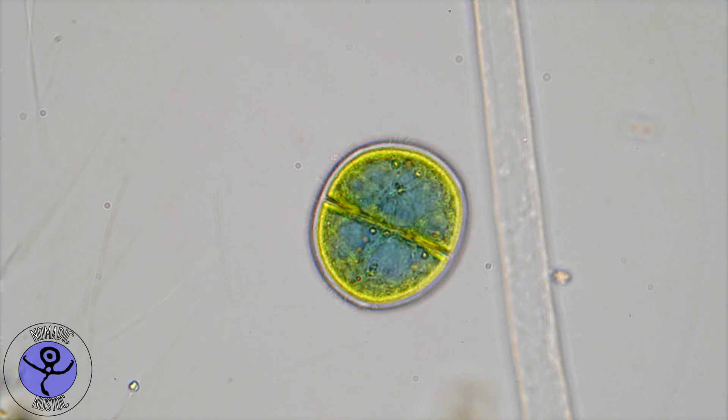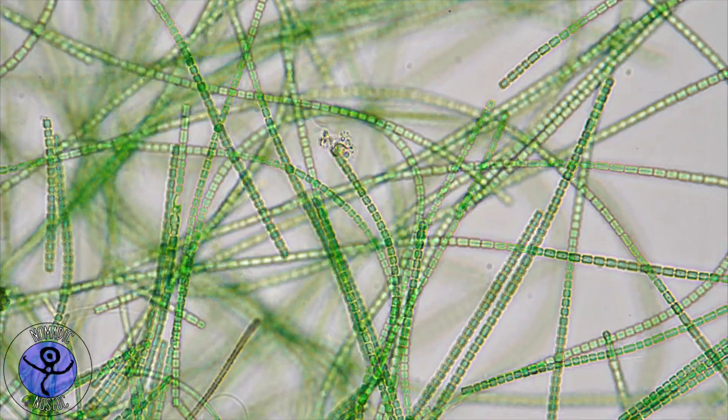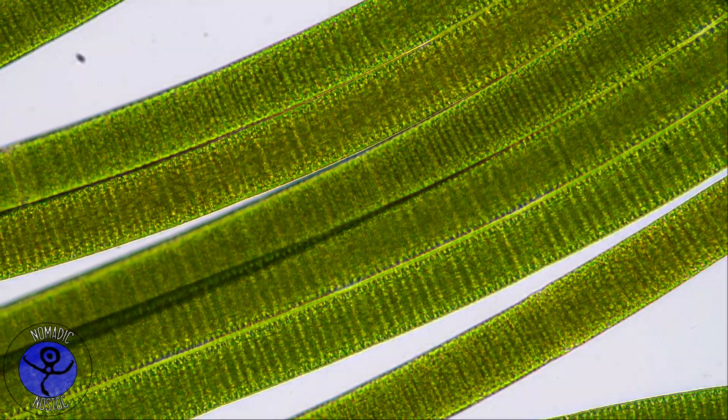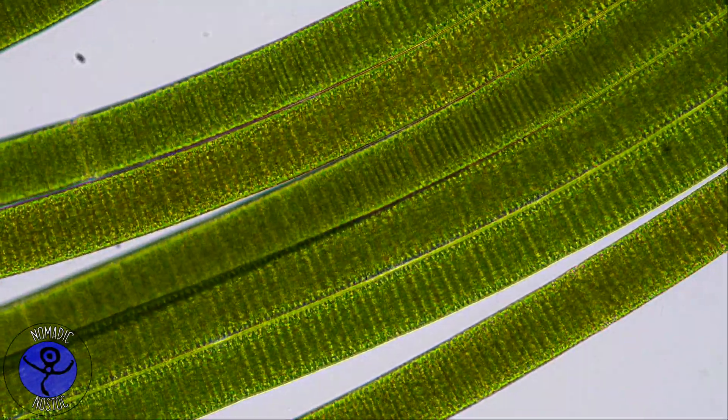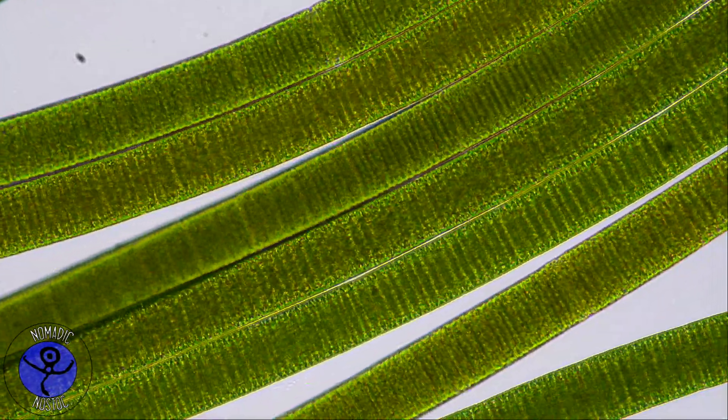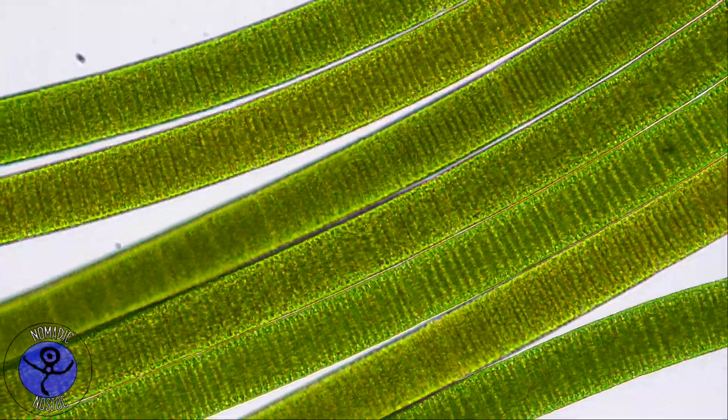Cyanobacteria are the ancestors of plants. They are little photosynthetic creatures living everywhere where light is. Cyanobacteria come in all kinds of shapes. But Chlamydodon has a favorite: the spaghetti-shaped cyanobacteria.